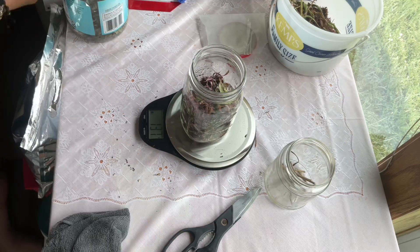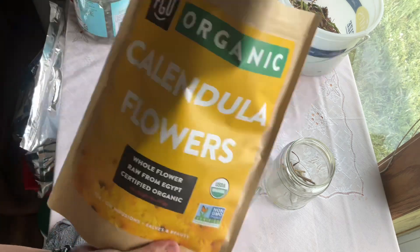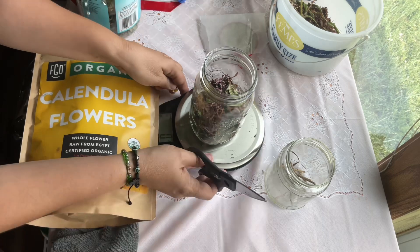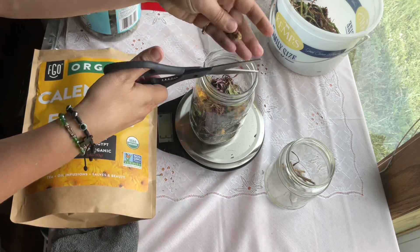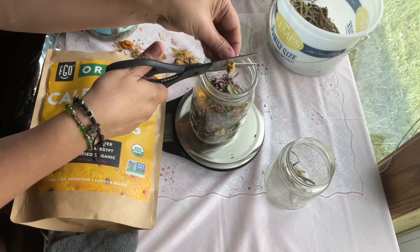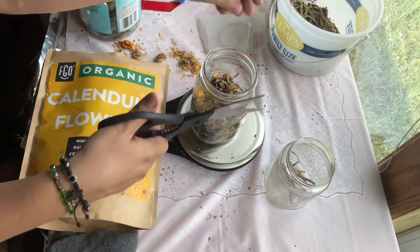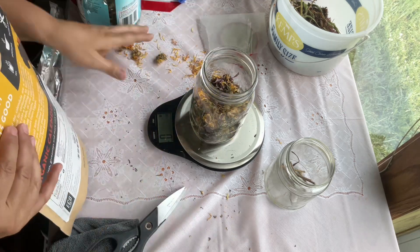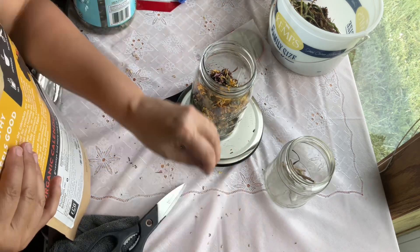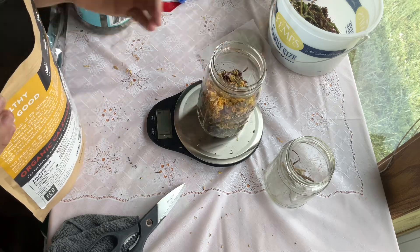I had to switch jars because my other jar was too small. The next ingredient is calendula — we're using it for wound healing, specifically oral lesions in your mouth, which is very beneficial. I do cut the little flowers in half because they're kind of hard if you don't just have petals — I have the whole flower, so I cut them in half.